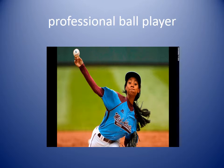Professional ball player. A professional means someone is paying that person to play that game. You could be a professional baseball player, a professional football player, or a professional soccer player — it means someone is paying you to play the game. My friend Maria is a professional baseball player.